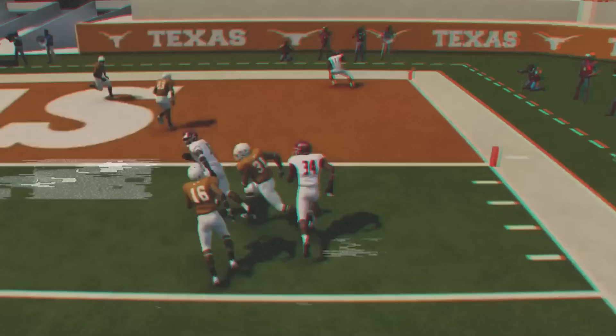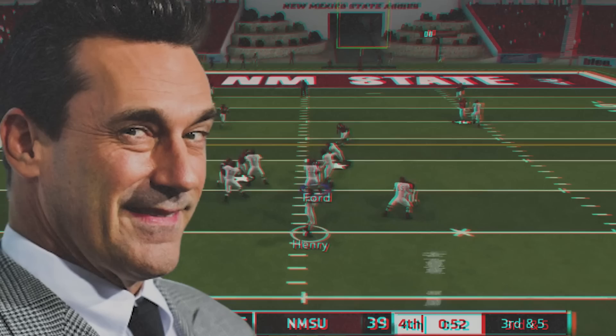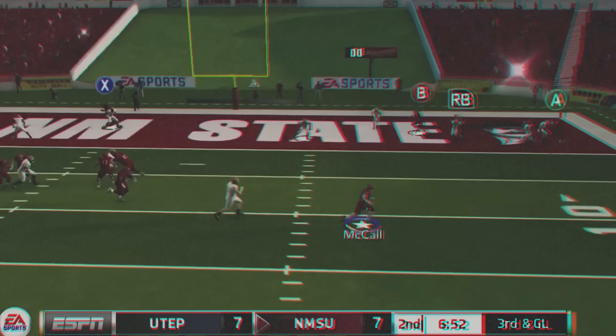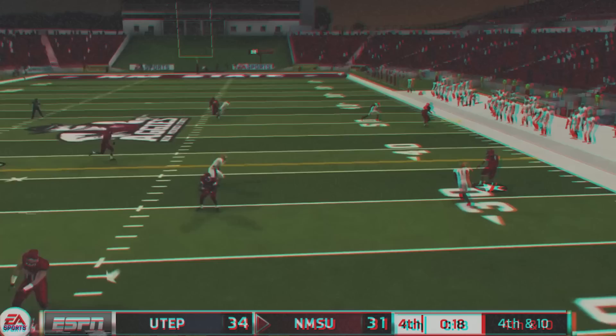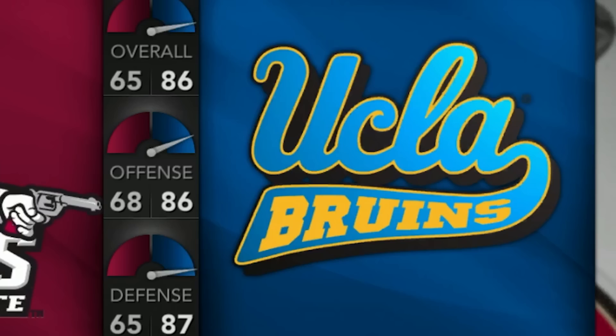Welcome back to the second episode of my New Mexico State Dynasty mode on NCAA Football 14, where Coach Jon Hamm's Aggies are 1 and 2 and looking to get back in the fight. Thanks to you all for the success of the first video — the pilot episode did so well that I had advertisers everywhere dying to get a piece of this series, but don't worry, they'll all be integrated very tastefully. So without further ado, let's get back to the action.